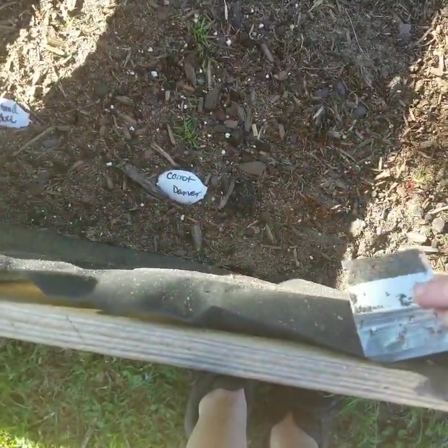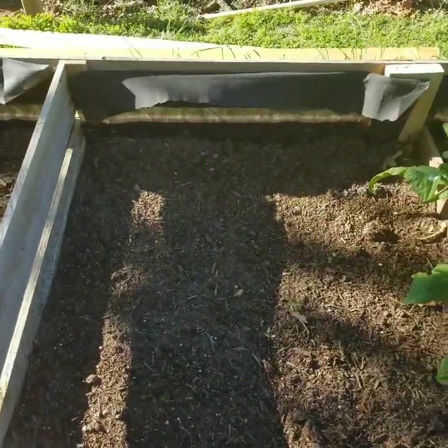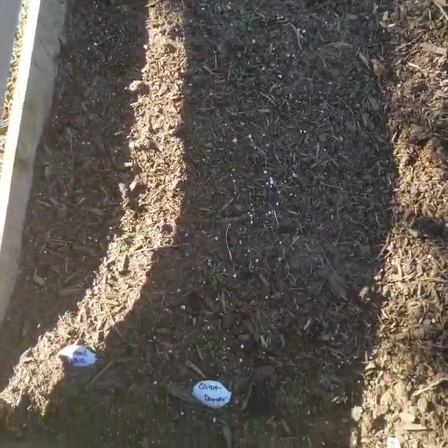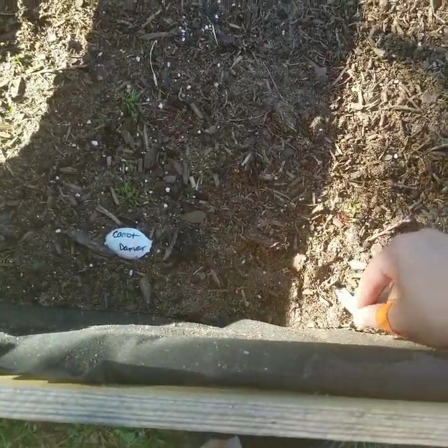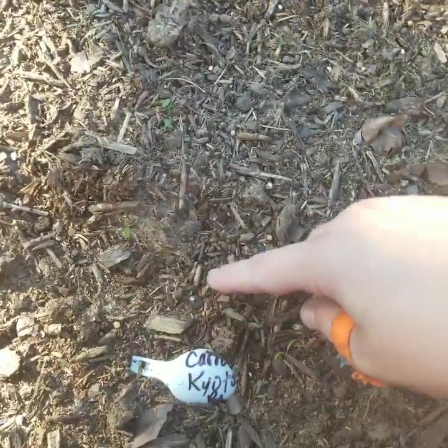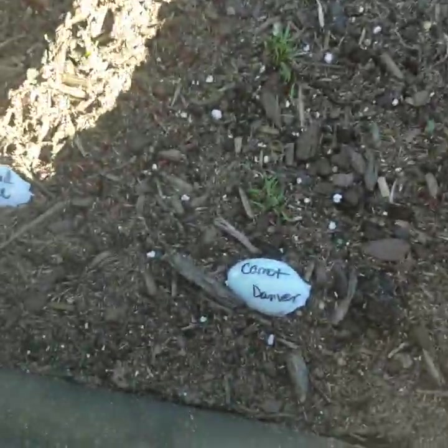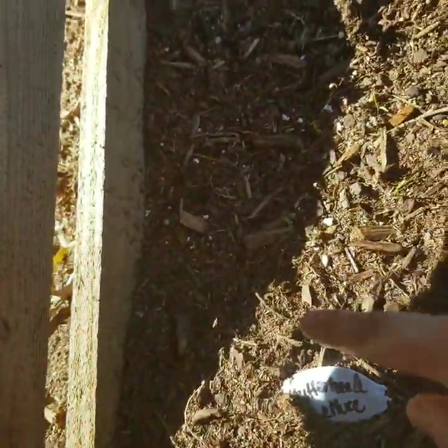In here I planted a few things. I have some bull's head beets coming in — can you see these cute little ones? These are the Kyoto carrots I got from Baker Creek and they look like they're trying to come in. I do have some ants in this bed, so I'm not sure if they're moving my seeds or eating them. We'll see if these are actually my carrots — I think it is.